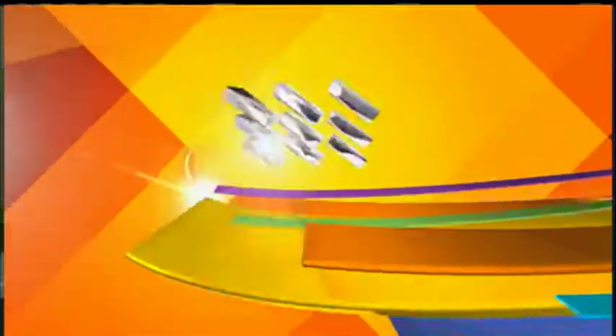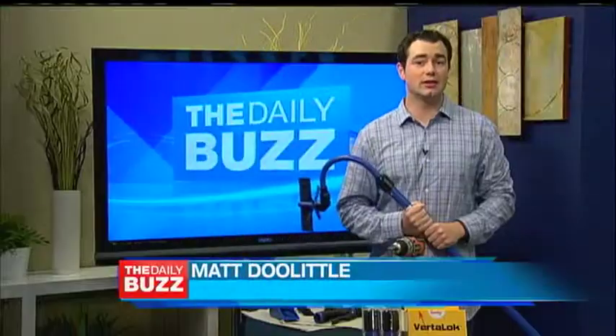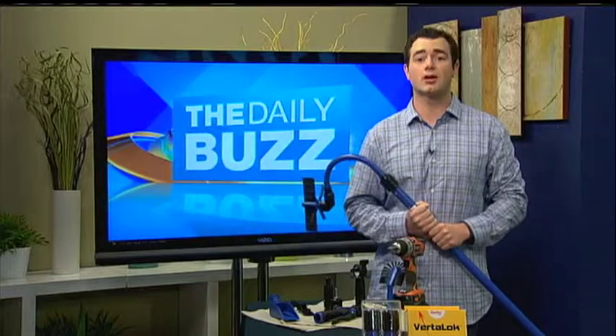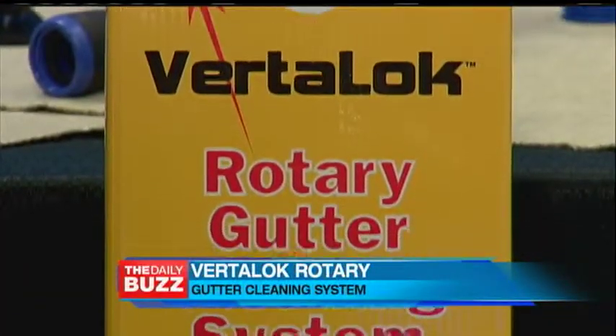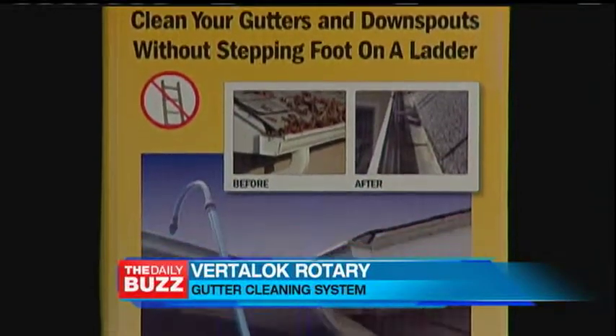Welcome back to the Daily Buzz. Cleaning those gutters just got a whole lot easier thanks to this cool new gadget. Check it out. Did you know that keeping your gutters clean is essential in preventing costly home repairs? And cleaning your gutters can be a dangerous job, especially if you're working on a ladder. Now, thanks to Gardas, the VertiLock Rotary Gutter Cleaning System provides a safe and effective solution to an age-old maintenance problem for homeowners.